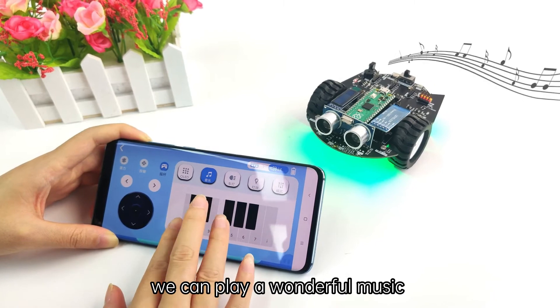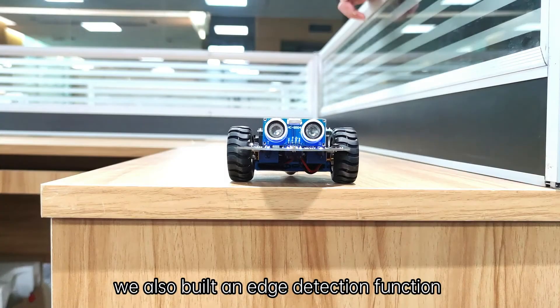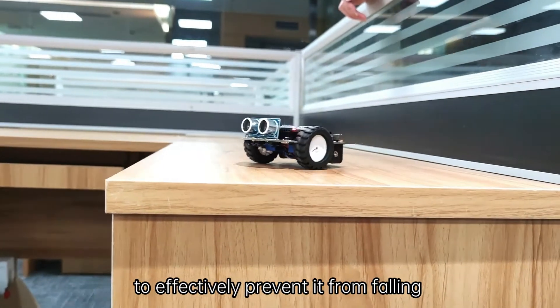Combined with the mobile app and buzzer, we can play wonderful music. Through the infrared sensor at the bottom of the robot, we also built an edge detection function to effectively prevent it from falling.